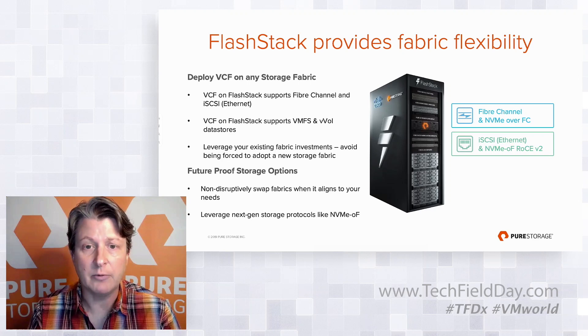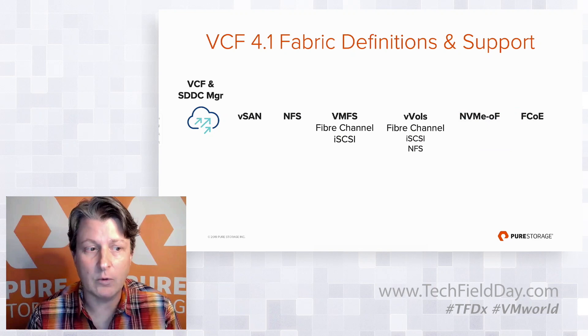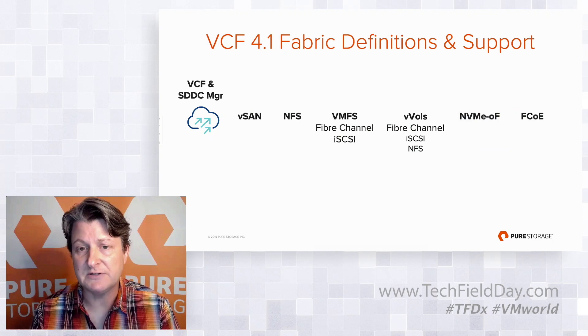I want to level-set with everyone. What you see on your screen is the supported protocols from vSphere, but protocol support is a little different when you get into VCF. We've updated this slide to represent VCF 4.1, and I want to share the different types of support and what those definitions mean within VCF.